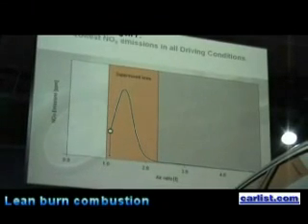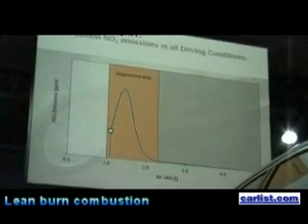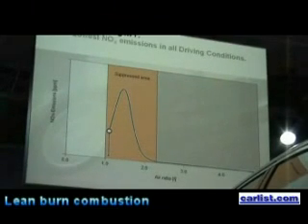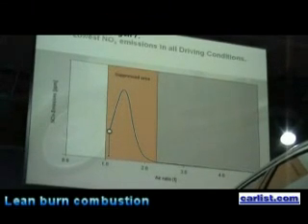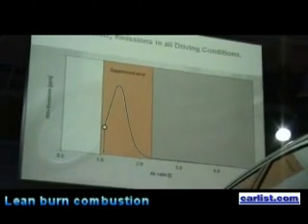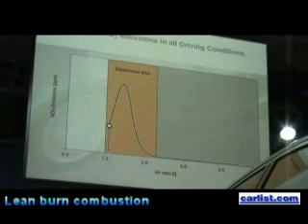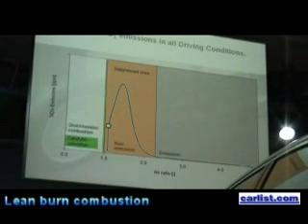We can measure the lambda ratio, and the minute we move up to about lambda 1, the engine will skip this range and move on to lambda 2 or considerably over 2, which immediately gives us lean burn combustion. We have lean burn combustion when we don't need any extra power from the engine, and we have the richer fuel-air mixture on the left-hand side when accelerating or driving all out.